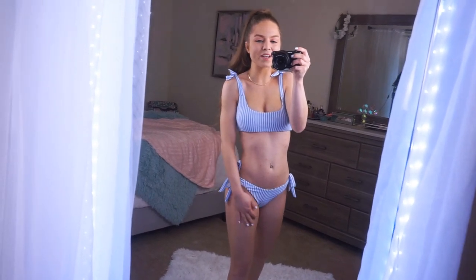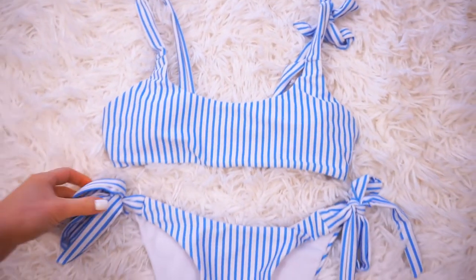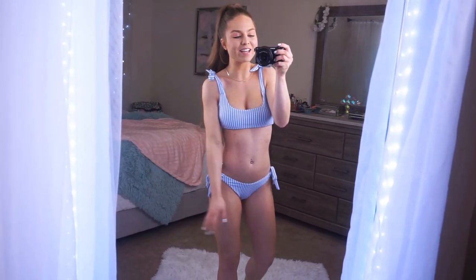I'm all about these stripes and these bows — I think they are so cute. I love the ties on the top and the ties on the bottom; they're fully adjustable. So comfortable, and I love this bikini just so much. I love the colors and the stripes, just everything about it. It's so cute and so me — I cannot wait to wear this one.